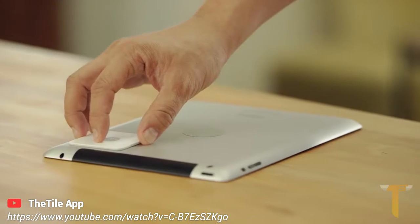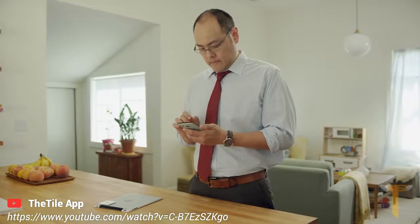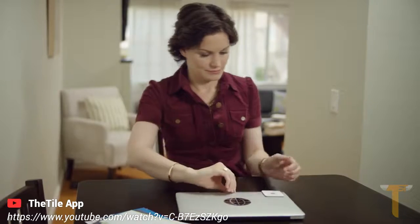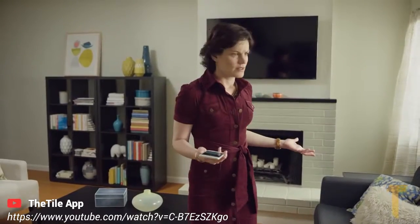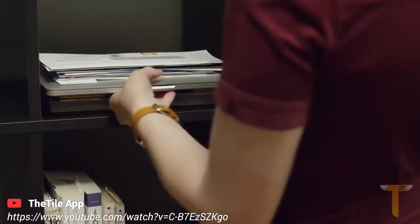Attach it to anything. Choose a ringtone with the Tile app, and then rest easy knowing you can always find your things. Just ring your laptop and find it fast.